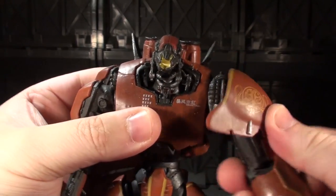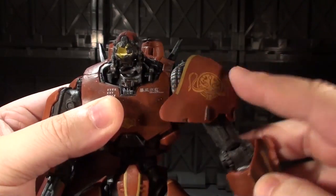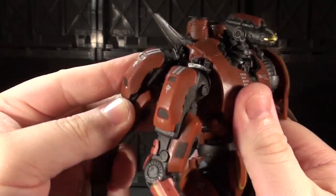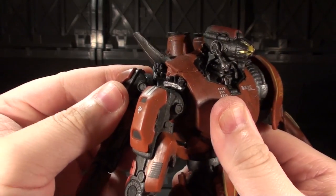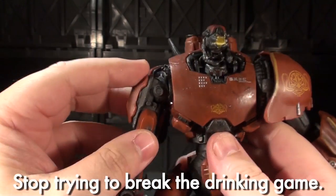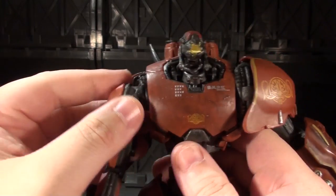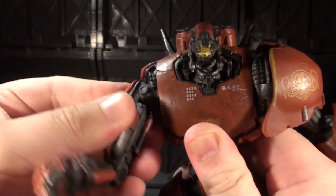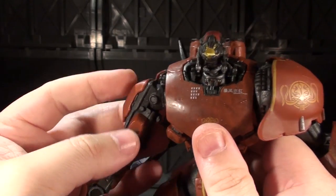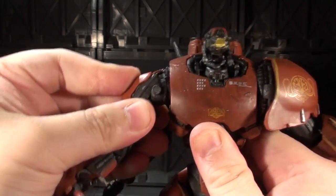His shoulders — all three of them — are ball jointed with a decent range of motion. The back one has a decent range of motion as well, using a barbell double ball joint connection. This one, though, has the double balled barbell but it's like glued in place when you get it out of the box and can only really swivel forwards and backwards. Me and some other crazies broke all the glue and got this thing free so it can move around more freely.